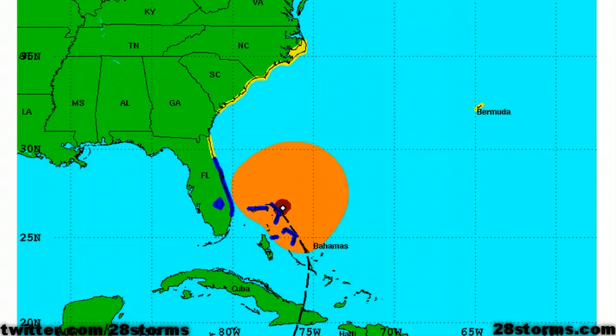This is the latest estimated surface wind diameter graphic from the National Hurricane Center, and you can see the size of the storm is already growing substantially. The tropical storm force winds almost extend to the east coast of Florida, and this wind radius is only going to increase over the next few days.